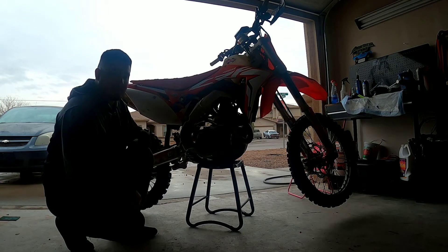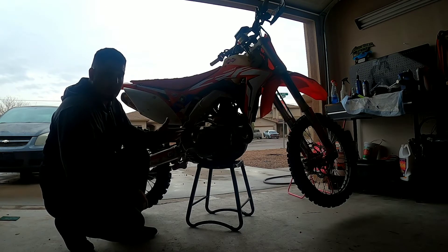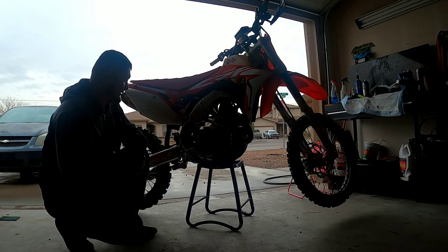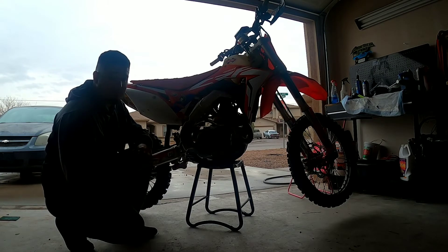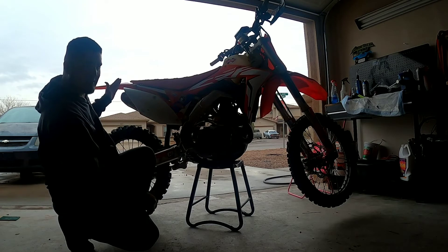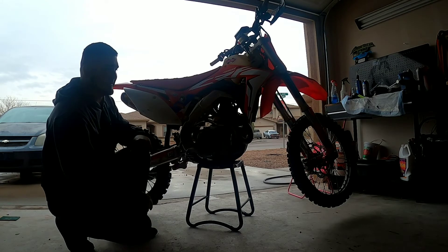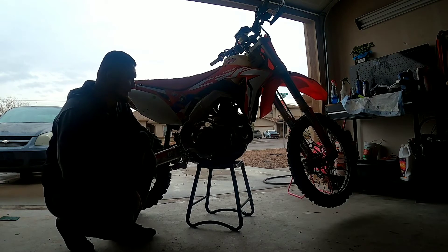The look of it — I think it's one of the best looking pipes out there. This and the Yoshi are two of the better looking pipes. The Pro Circuit's silencers ended up sticking way too far out, and I didn't like the look of that.